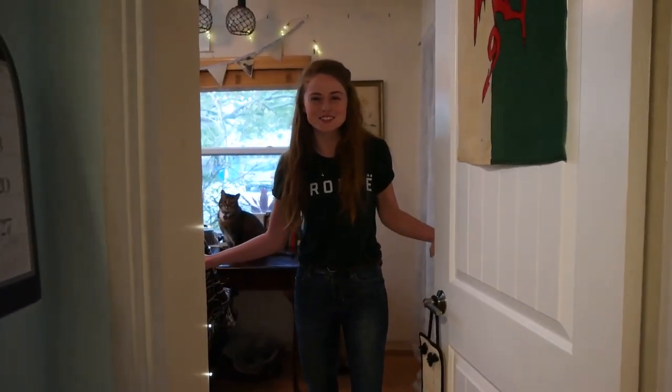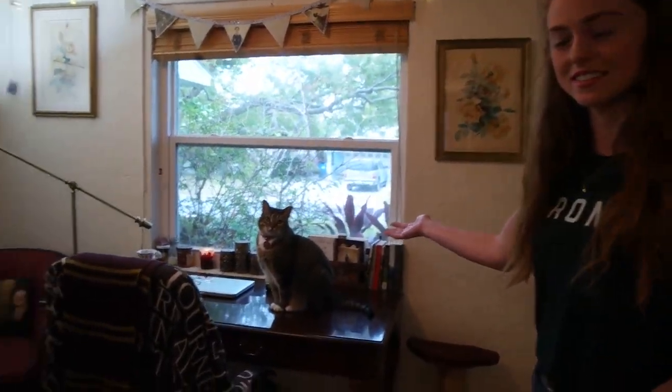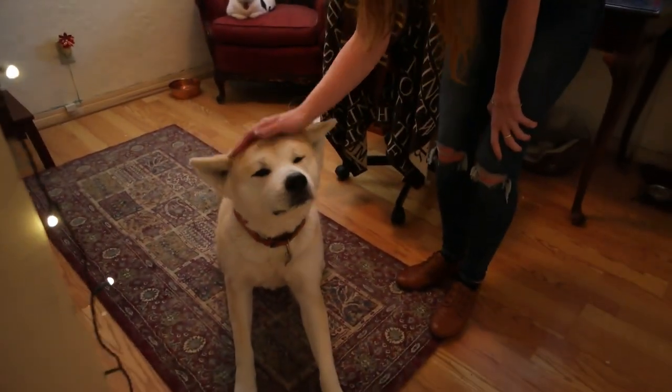Hi! Welcome to Saoirse's Shelf! Do you want to come on into my library? We have all the animals in here today. This is Namaria, the library dog.